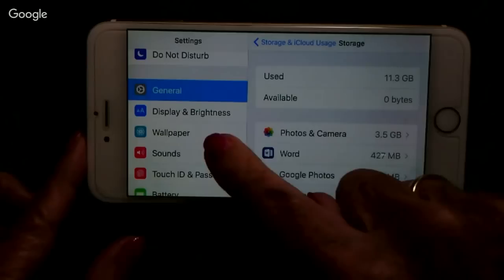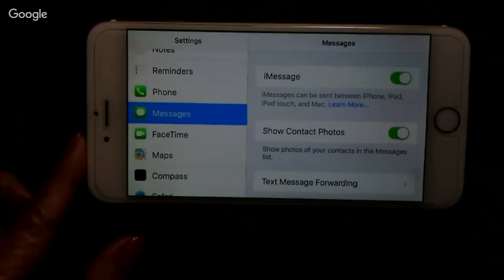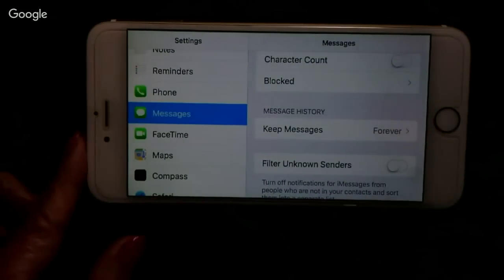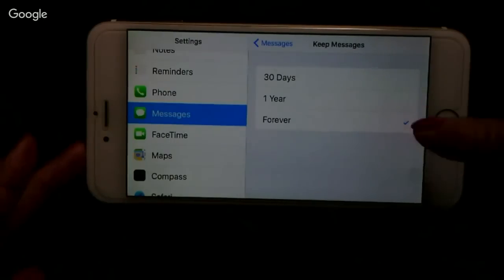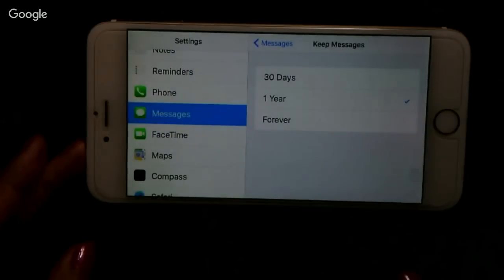On the iPhone, there's a special setting regarding text messages. Go to Settings and Messages. There's a setting I'll bet very few of you have ever changed: Keep Messages — set to Forever. I think one year is plenty. Tap one year and it will permanently delete all text messages from your device that are older than a year.